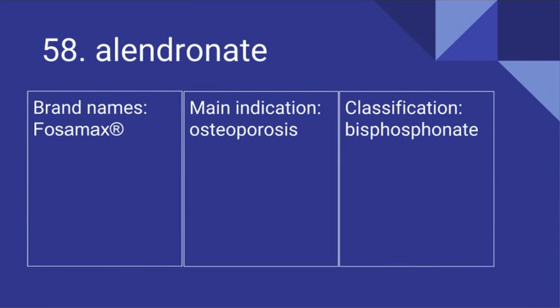58. Alendronate. Its brand name is Fosamax. It's used for osteoporosis and it is a bisphosphonate.